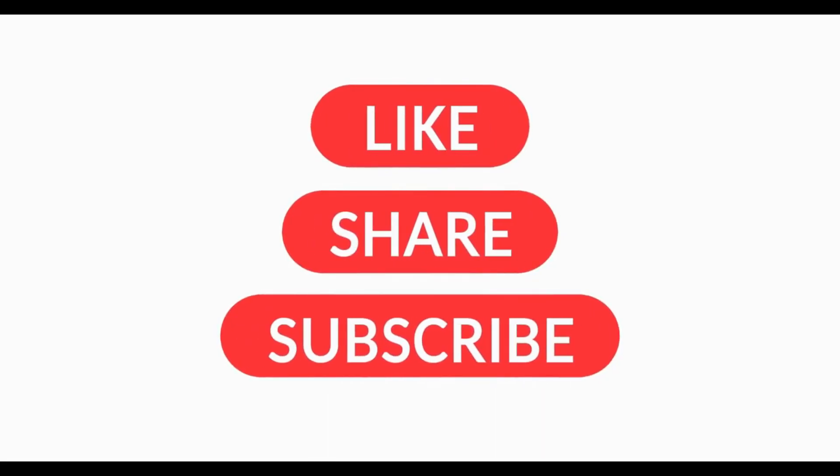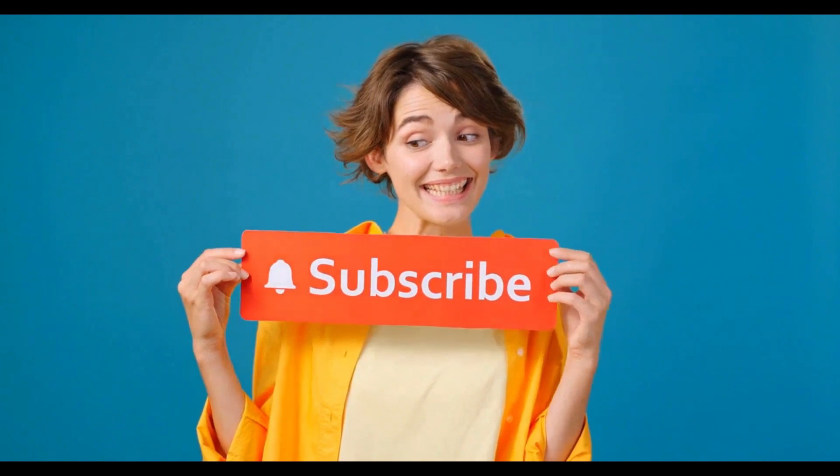I hope this video has been helpful for your health. Don't forget to subscribe for more content on staying healthy.